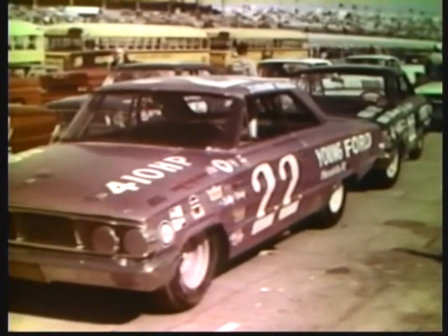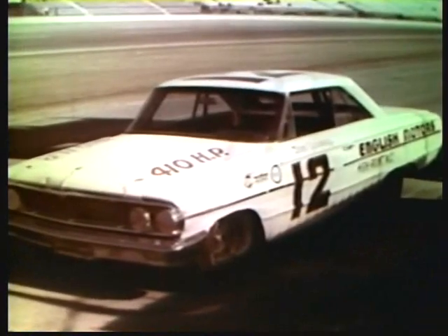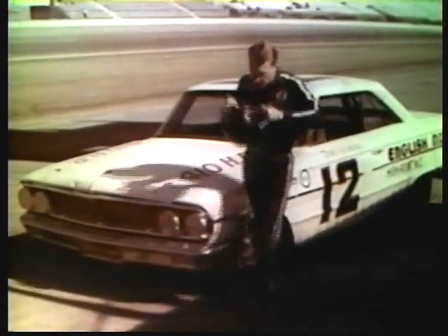What makes specially modified Fords consistent winners in open competition? Let's ask Dan Gurney, one of the nation's top racing drivers and twice winner of the grueling Riverside 500. Dan, why do you drive Fords?